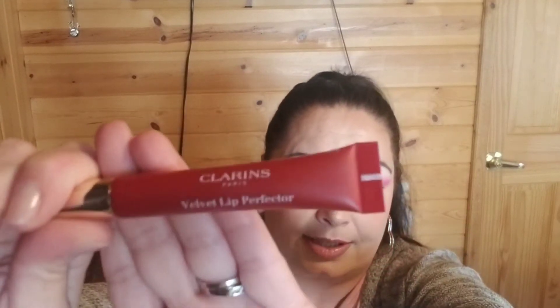I basically hate liquid lipsticks — they're just too drying — except Ofra has a nice formula. But I don't gravitate toward liquid lipsticks. However, this Clarins Velvet Lip Perfecter is so nice. It's not really a true liquid lip or a matte lip — it's more like a mousse. It's so comfortable and it wears down leaving almost like a stain behind that is so beautiful. It doesn't flake off, it doesn't chunk off, the wear-down is nice. Totally worth the money, and I kind of want one in every color.